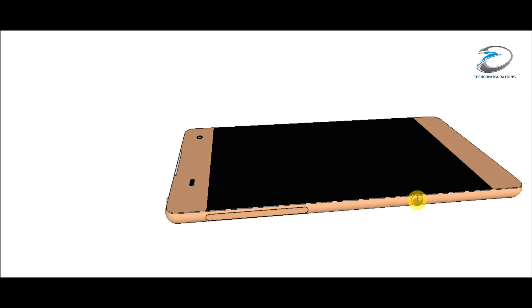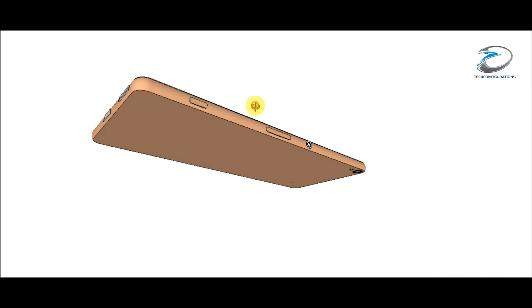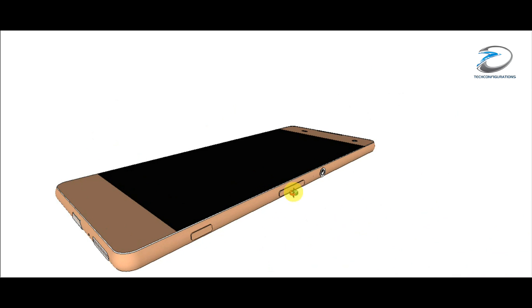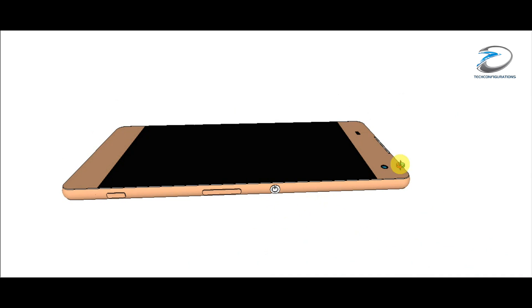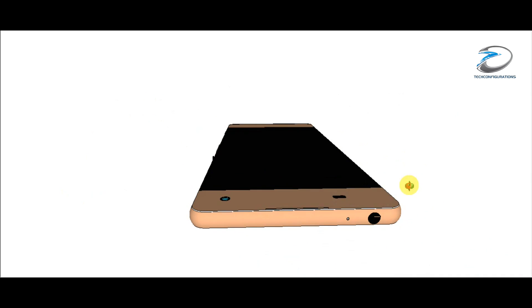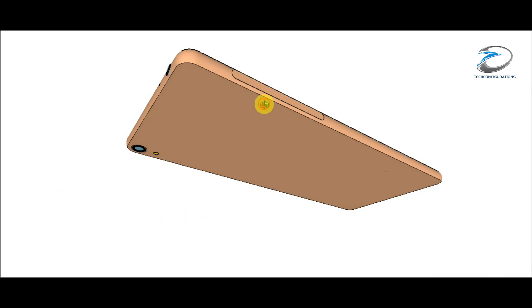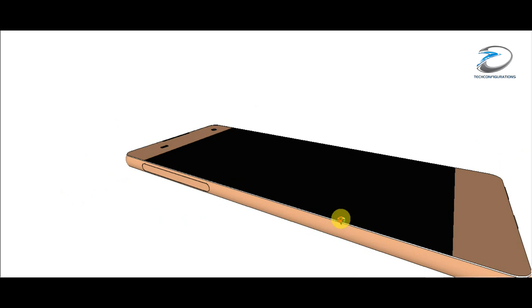So guys, that's pretty much all we have in terms of the design, the 3D rendering, and the overall specifications at this point in time. If you like this 3D rendering and want us to do more videos like this, please hit the like button, share it with your friends, and stay subscribed for more. Thank you.